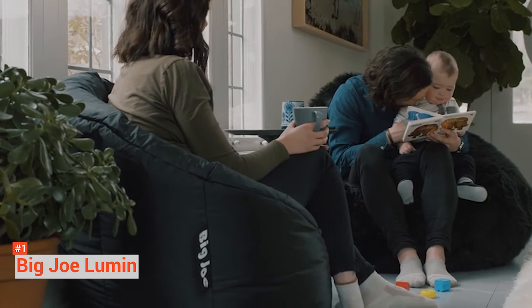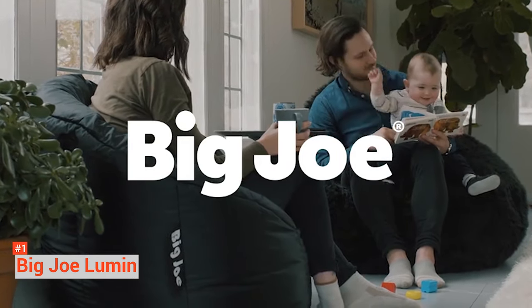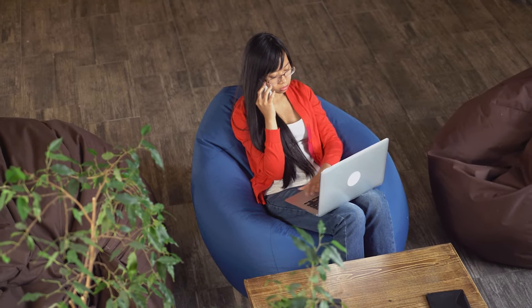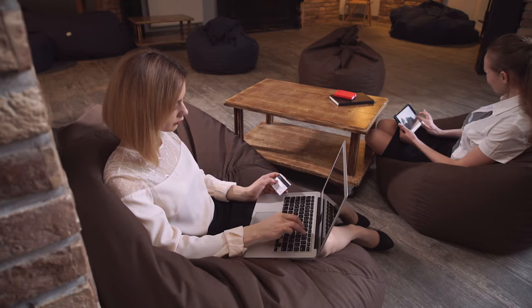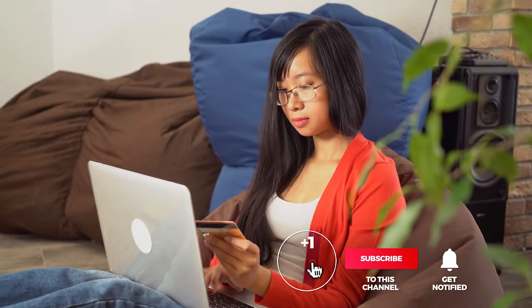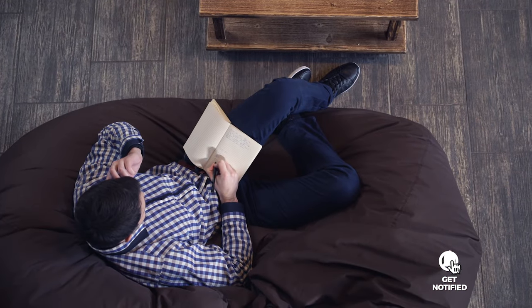Whether you want it to stay put indoors or bring it outdoors, this chair provides you with unique comfort. And that's all for our top five best beanbag chairs on the market. Head over to the description below for links to more detailed info on each of the products, and remember to leave a comment to let us know your opinion. That's all for now — thanks for watching! If we helped you out in any way, please hit the like and subscribe button. We'll see you guys in the next videos.